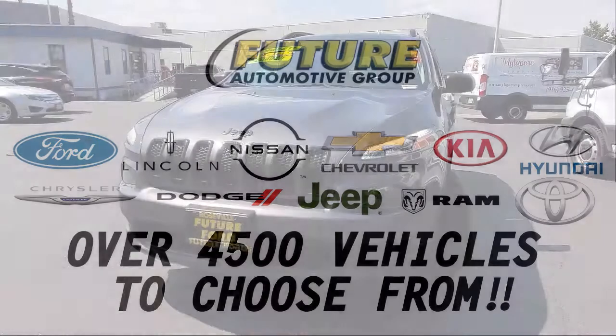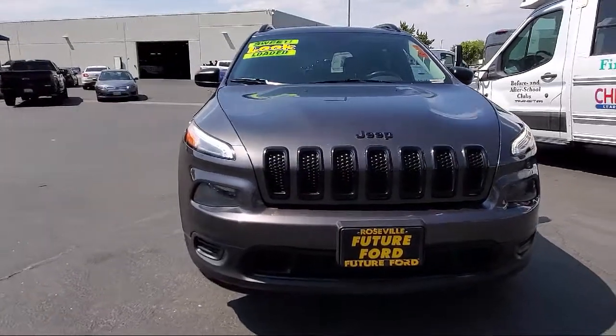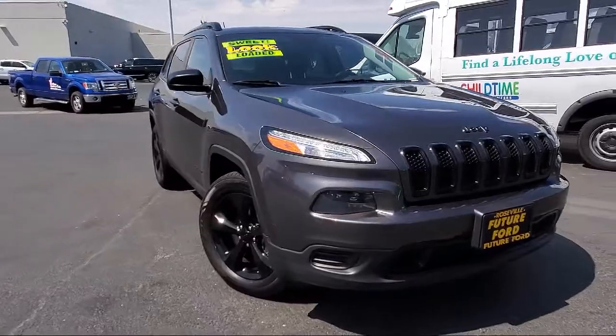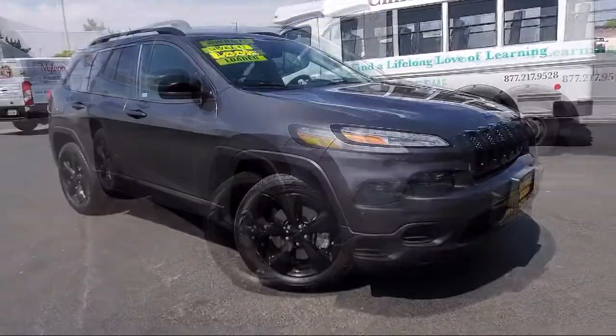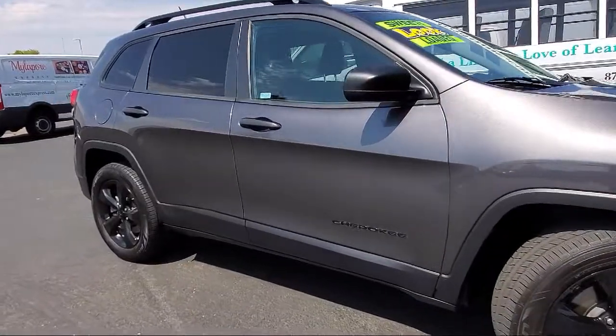For three generations the Future Automotive Group has been Northern California's premier automotive dealer group, and here's another example of a great vehicle from our giant selection of pre-owned cars and trucks. It comes equipped with a split fold-down rear seat,